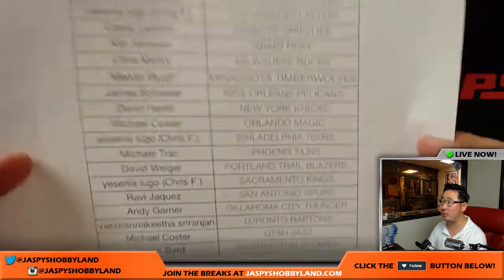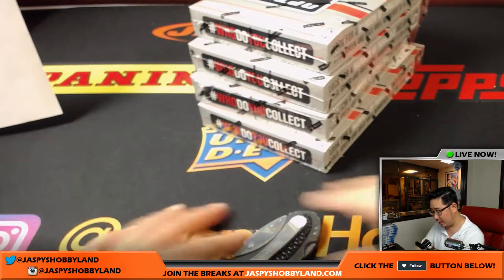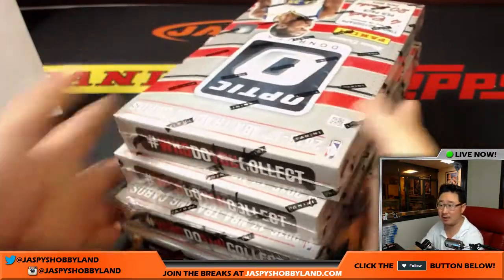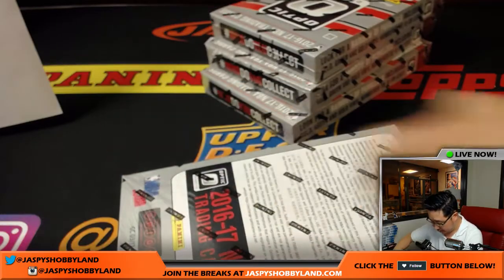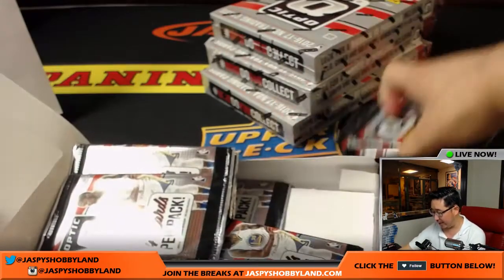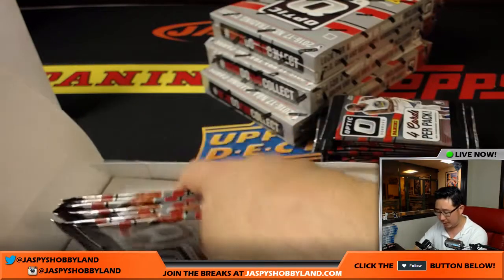Really appreciate everyone getting in. Melvin with that last spot, Mojo Timberwolves. Good luck to Melvin, good luck to everybody in this break. Optic has always been pretty cool — a lot of great parallels in there, a lot of great autographs. One auto per box and usually a ton of parallels.